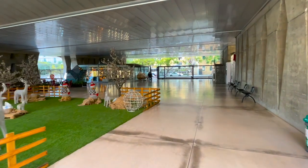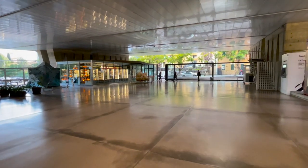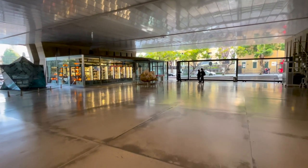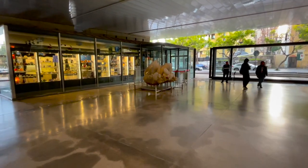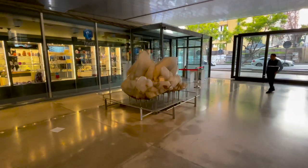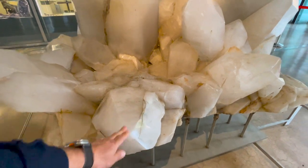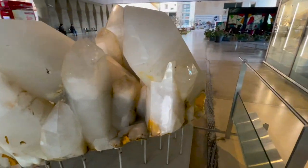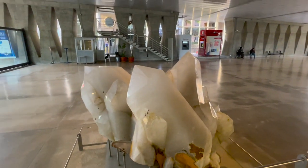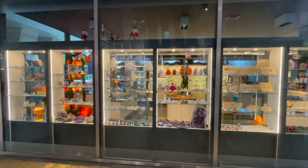As we walk into the center atrium we can start seeing more detail of the MIM Museum. The lighted area to the left is their gift shop, and right in front of the entrance is this huge quartz cluster that came straight from Brazil. It's created with minimal barriers so people are encouraged to make physical contact with it.